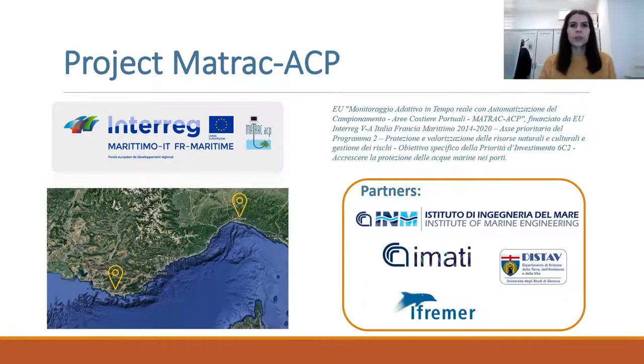Project MATRAC is funded by the Interreg Maritime Programme and involves several partners, where INM is the coordinator, Ciena RIMATI, University of Genoa, and Ifremer from Toulon.